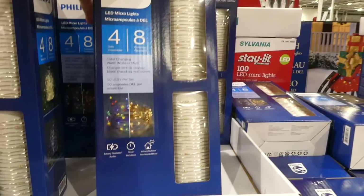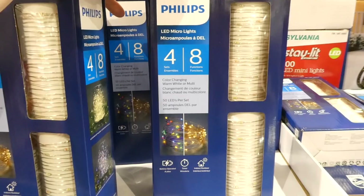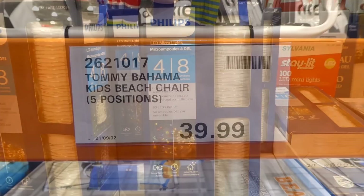I just spotted these Philips micro LED light strings — a 4-pack for $10. Each set is 4.8 meters or 15.7 feet, which is really good compared to the ones at Big W and Kmart. And for $10 you get four of them, so that's a really good deal.